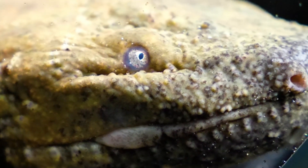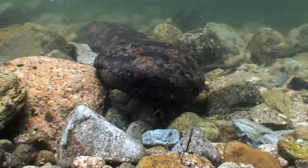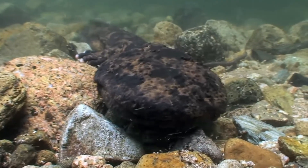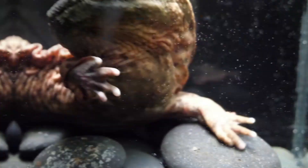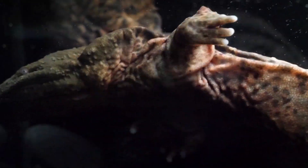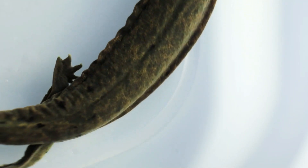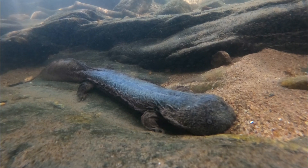The hellbender is a giant salamander endemic to the eastern and central United States, and it is also the largest salamander in North America. It is the only extant member of its genus, but it is closely related to the giant salamanders of Asia, and these Asian salamanders are the only salamanders that are larger than the hellbender. The first thing you might notice about the hellbender is it's not the prettiest amphibian — it does sometimes appear to have a cute smile, but for the most part it just looks like a large flat rock.